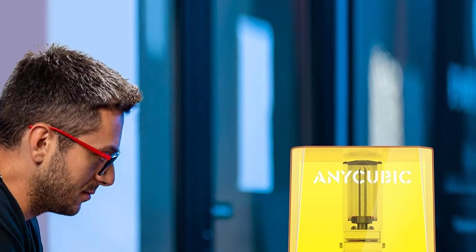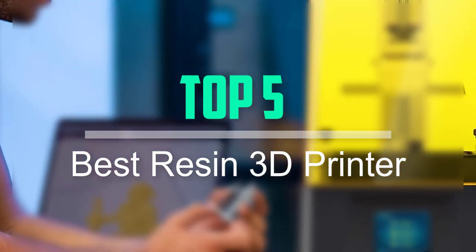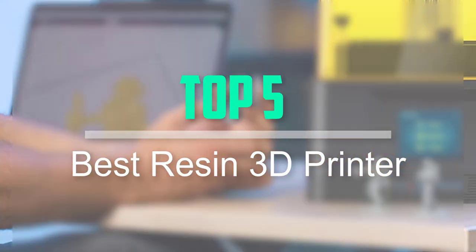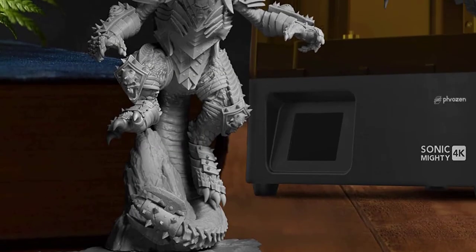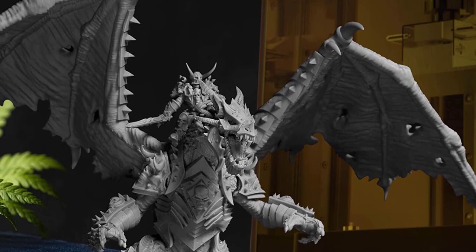Hello everyone, welcome back to our new video. In this video, I will give you more information about the top 5 best resin 3D printers that are available on the market. I tried to make popularity, quality, price, durability, user opinion and more.